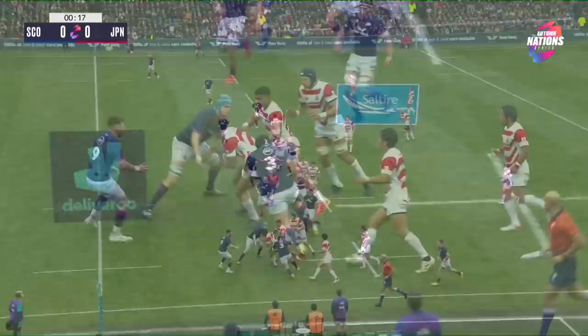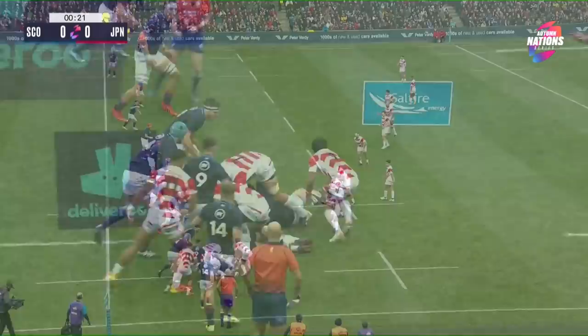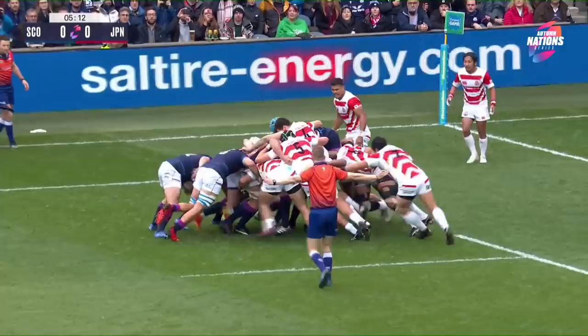Yamanaka makes a mistake at the back but has recovered well and will set it up for Nagare. Ball through the hands of the Japanese — this is self-inflicted — as George Turner goes for and finds Cummings and they now get that ball set. It's in the arms of Turner at the back.